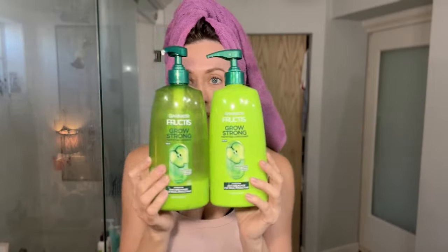I do have my favorite extensions and I will show you guys how I put those in. Those are also on sale right now if you want to check them out — I will have everything in the description box below.